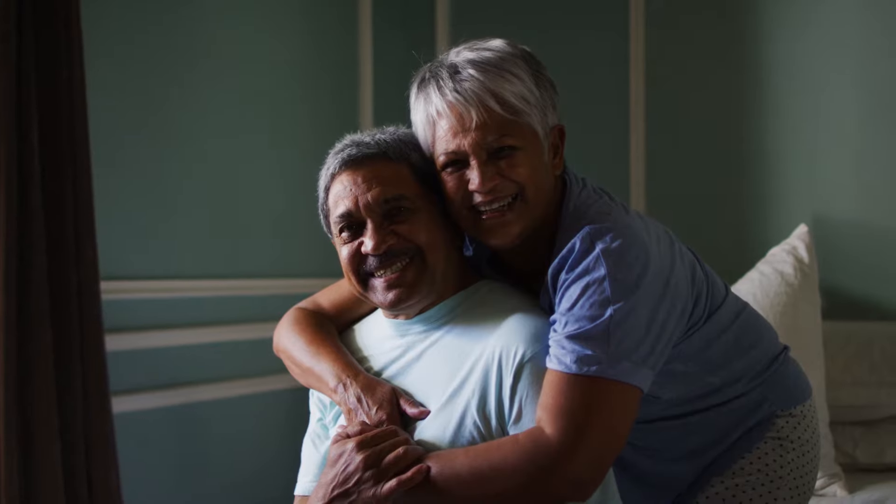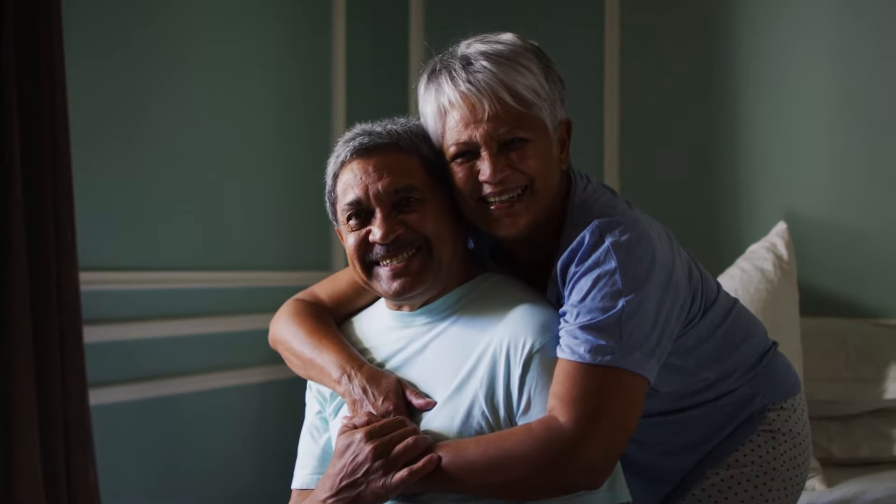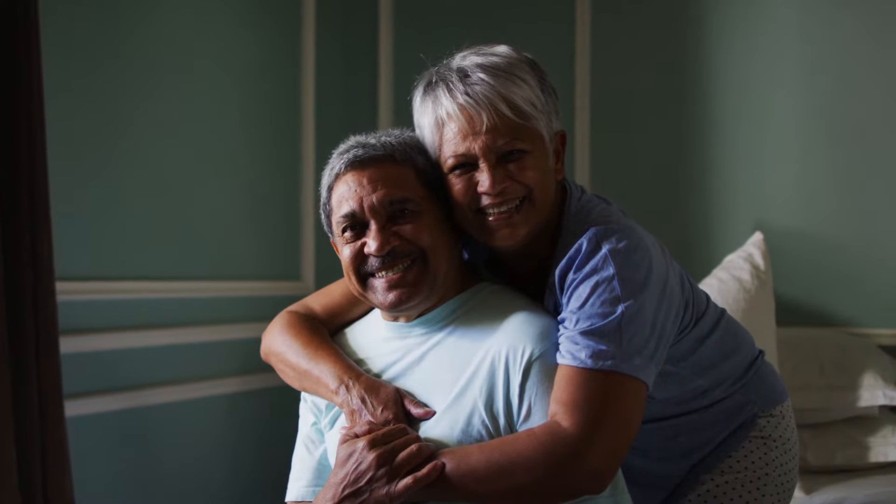Personal home care is also associated with various physical, social, and emotional health benefits for seniors. However, during the planning stages, many families should learn more about home care costs, hiring a professional caregiver, and available payment options.